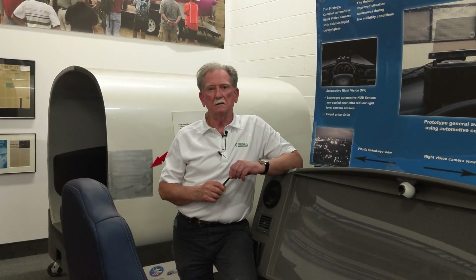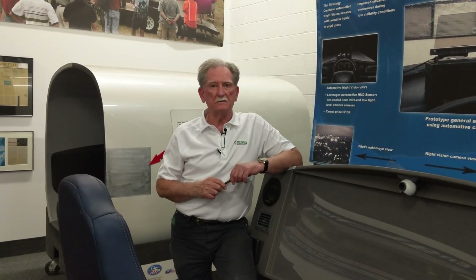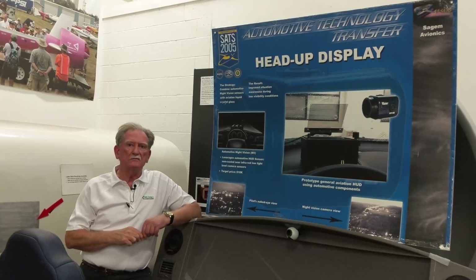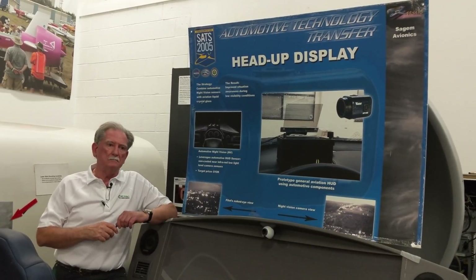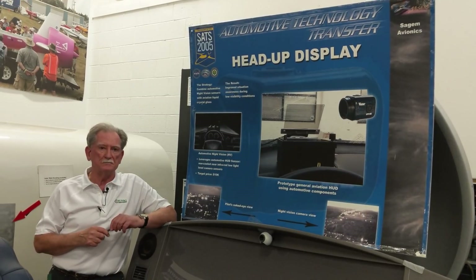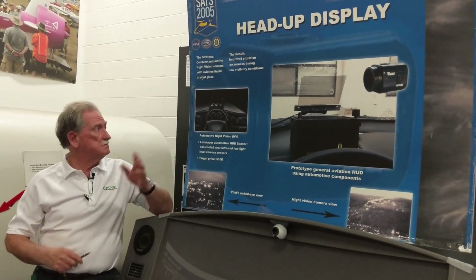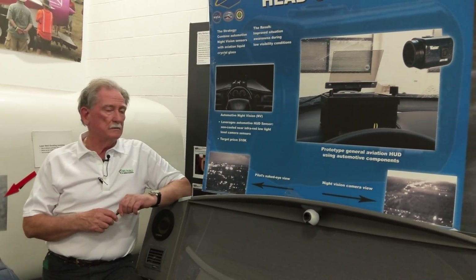Today we're going to be talking about technology from 2005 - ancient technology. All this stuff was developed under the SATS, the Small Aircraft Transportation System. Monroe and Associates was running something called MySATS, Michigan Small Aircraft Transportation Systems Lab, and one of the things we helped develop with our partners was a heads-up display which also had night vision.